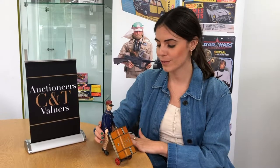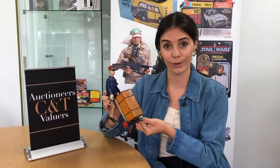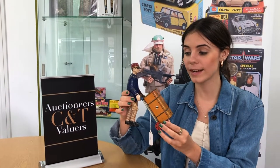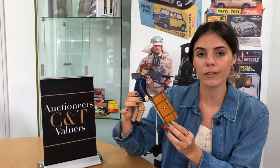The next lot that's very interesting is this lovely chap here — Adam the Porter. He's made by Lehmann, EPL 689, circa 1920. He is lot 292, going to be on offer on Tuesday. Lehmann is a German maker. He's still in really good working condition — there are a couple of rubs of paint but other than that he's in good nick.